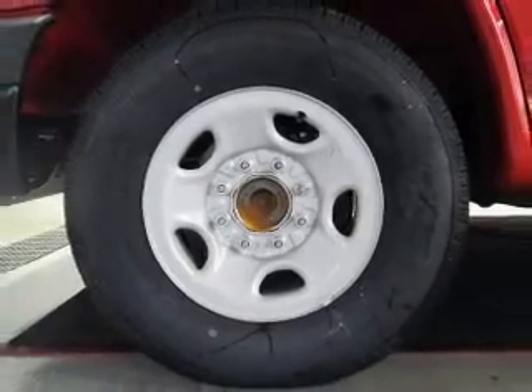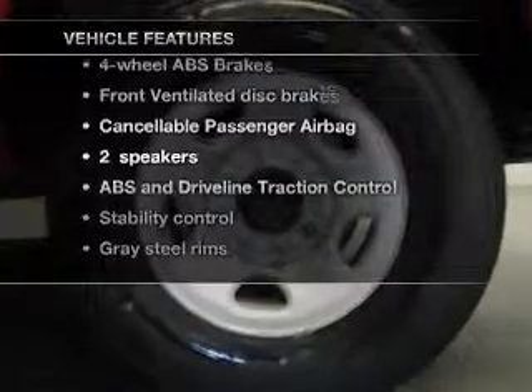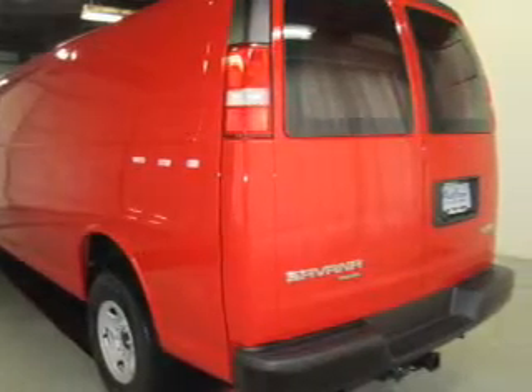Anti-lock brakes help to bring your vehicle to a safe stop. And with these notable features, you won't want to miss out on the opportunity to own this amazing ride: cruise control, an AM-FM stereo, an alarm system, power steering, and air conditioning.